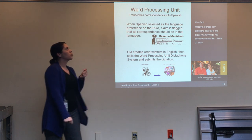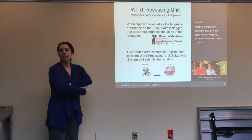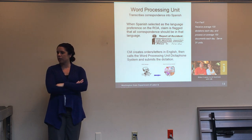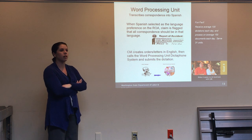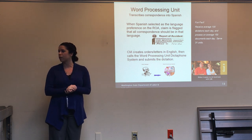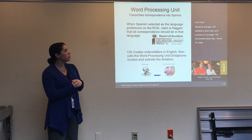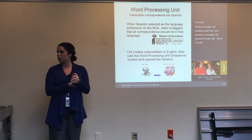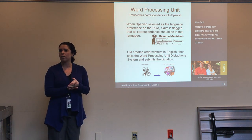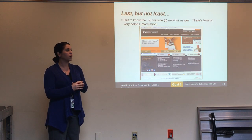We also have a Spanish word processing unit that can translate Spanish documentation coming in, translate Spanish ROAs, and send many of our letters and orders in Spanish. They receive about 100 dictations each day and process about 150 documents each day in Spanish, to get those sent out in the worker's language of choice.